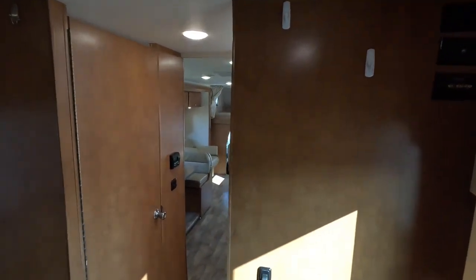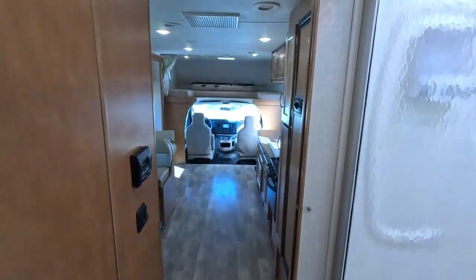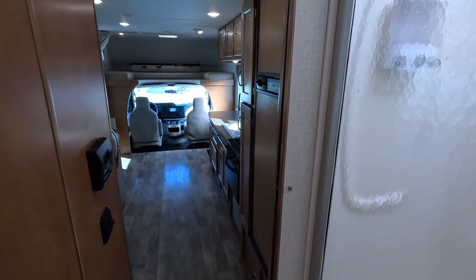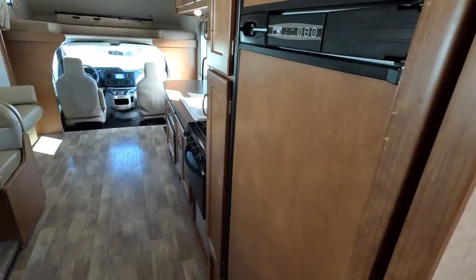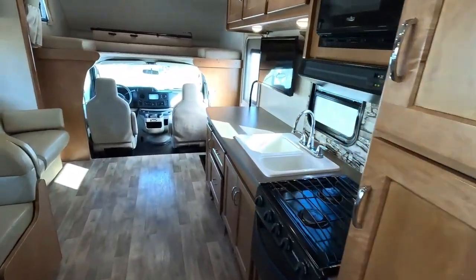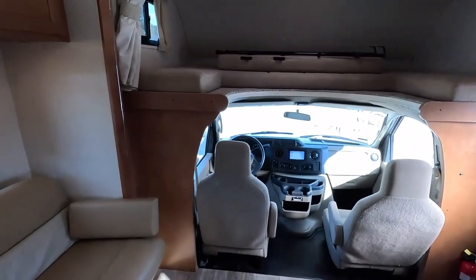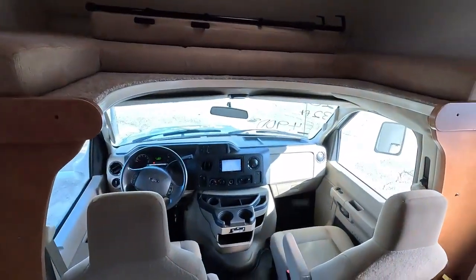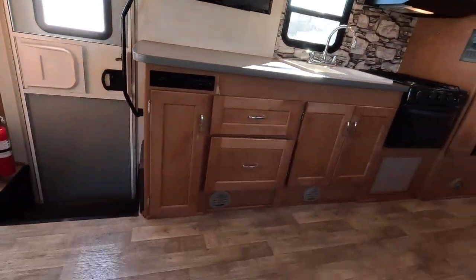There's a place for a TV up in the corner if you wanted to add one later on. And of course you've got a solid door for privacy. This unit is $54,900 plus applicable sales tax.